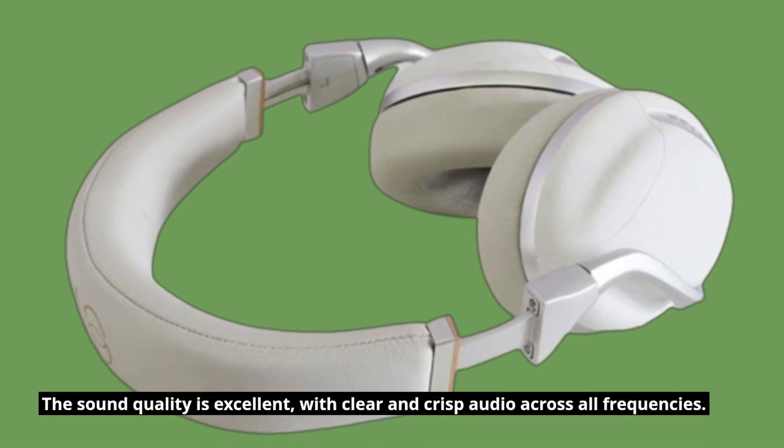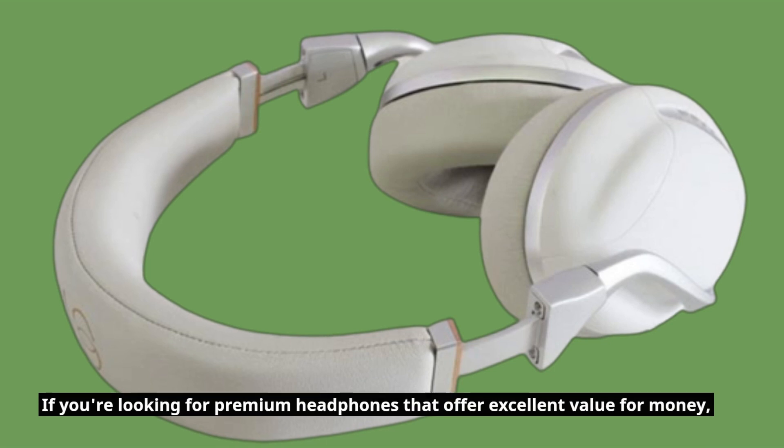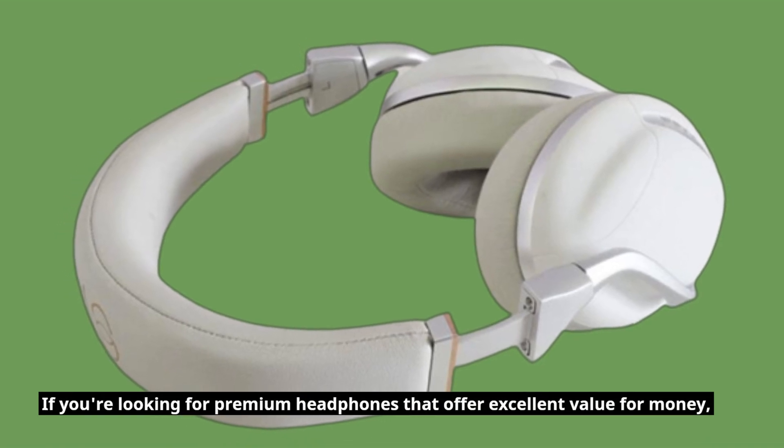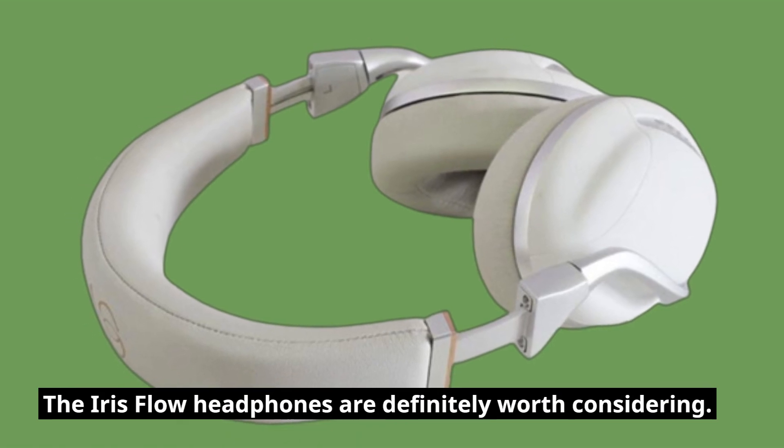The sound quality is excellent, with clear and crisp audio across all frequencies. If you're looking for premium headphones that offer excellent value for money, the Iris Flow Headphones are definitely worth considering.